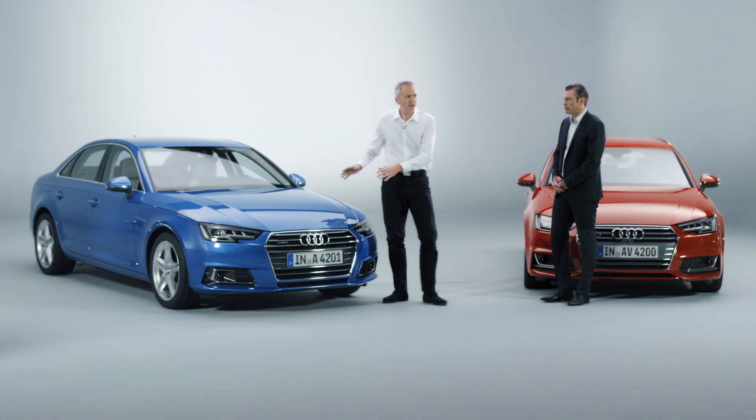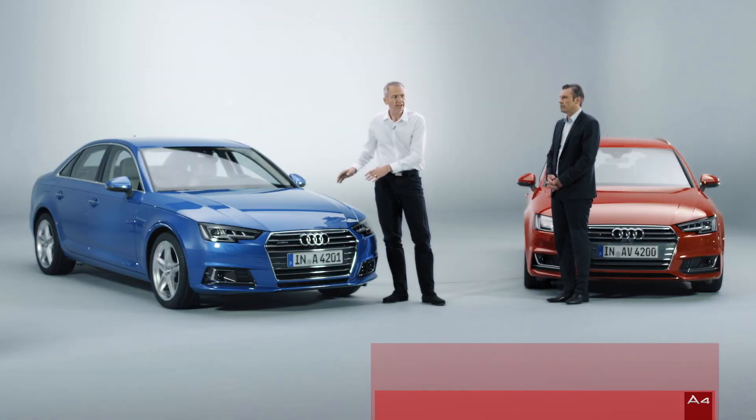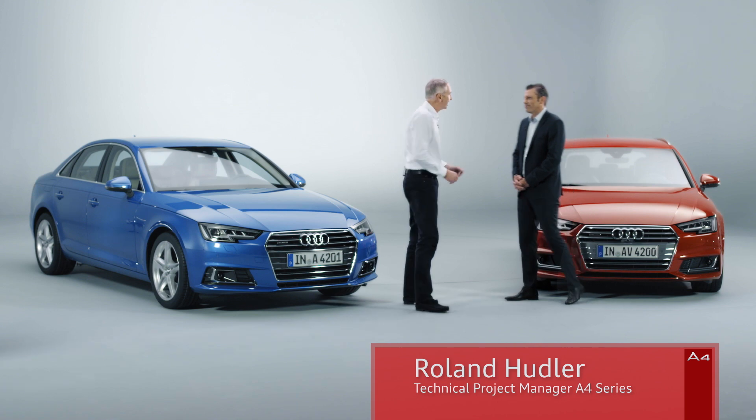There are more secrets to be revealed in the A4 underneath the hood, and Roland Hoodler is here to tell us more. Roland, you're the technical project manager for the A4. You've been with the car from the beginning. What secrets can you tell us?